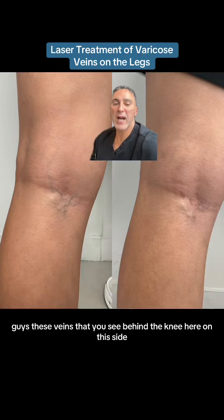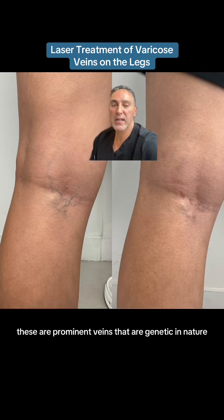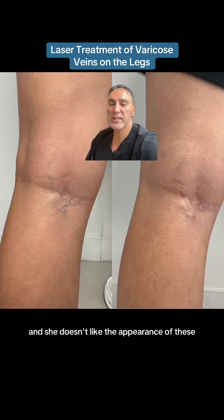Guys, these veins that you see behind the knee here, on this side, that's called a varicose vein. These are prominent veins that are genetic in nature in general. This actually happens to be a young patient in her 30s and she doesn't like the appearance of these.